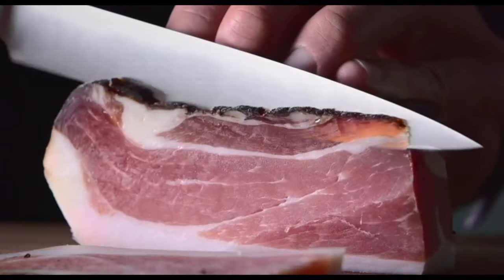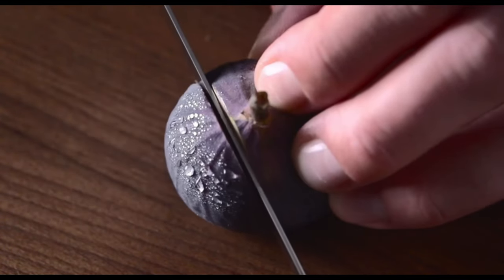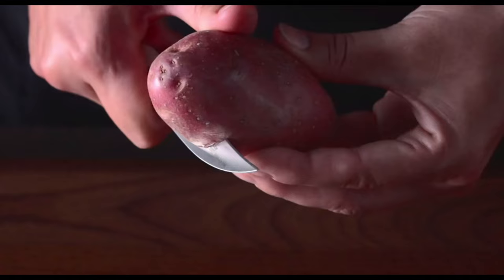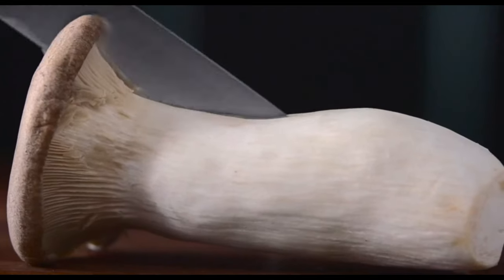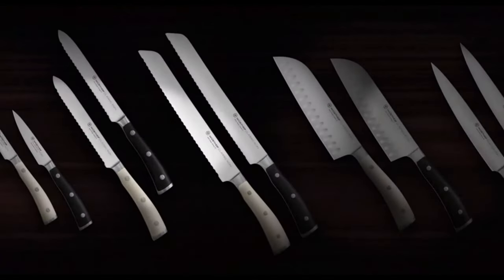The blade angle tapers from the spine of the knife to the edge to allow for a sturdy yet extremely sharp edge, while it also tapers from the bolster to the tip to give the knife strength as well as flexibility. The steel has a tighter molecular structure to resist fading and discoloration.